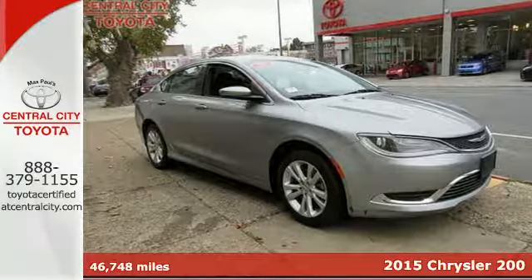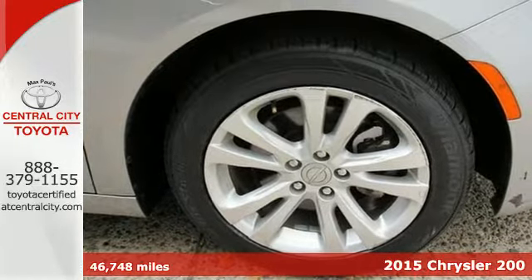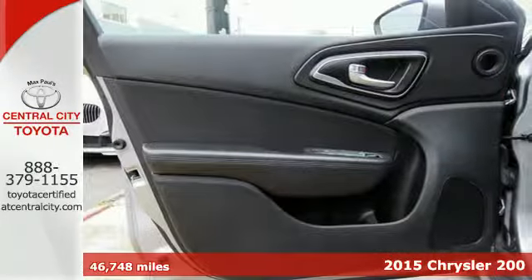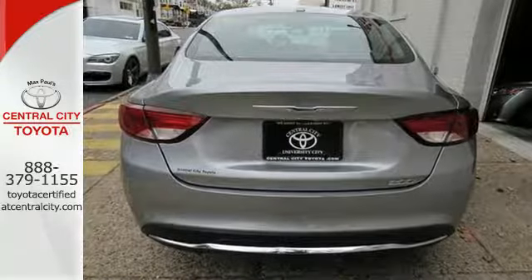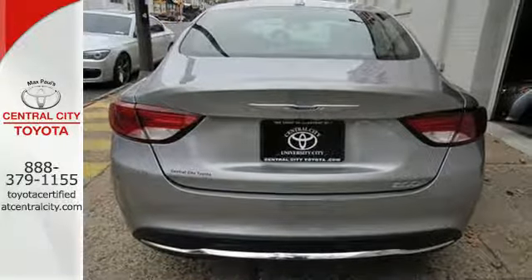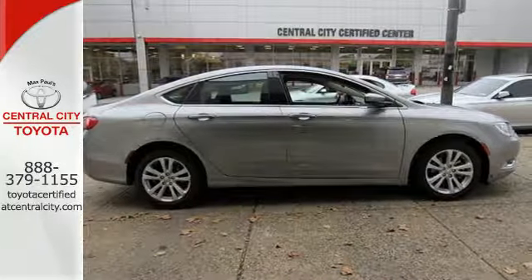Here's a 2015 Chrysler 200 Limited. This unique sedan looks as good as it drives. Sleek exterior lines and an upscale interior create a powerful presence. Advanced engineering results in highly efficient and refined performance, aided by the 9-speed automatic transmission with rotary e-shift.